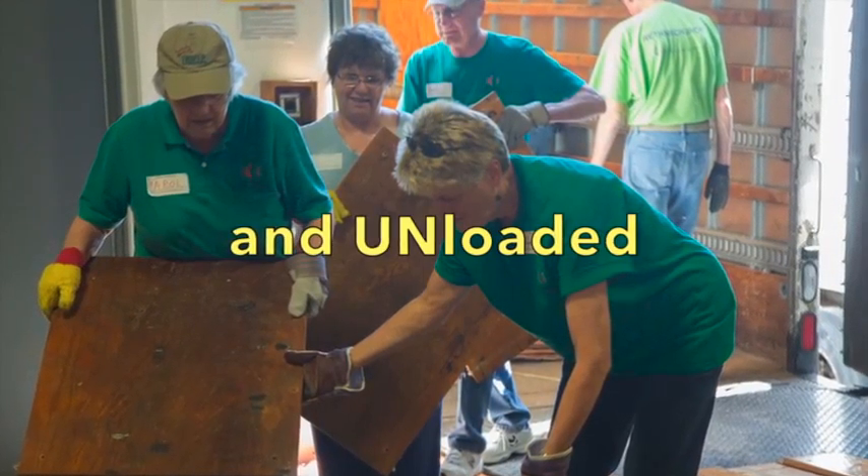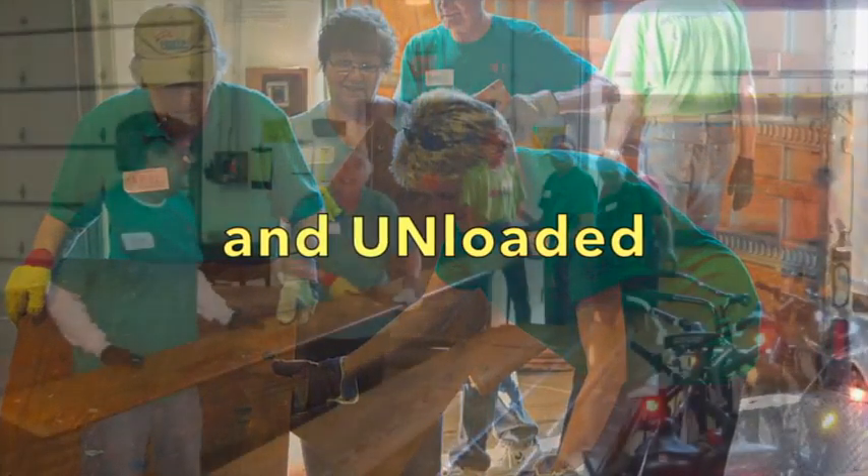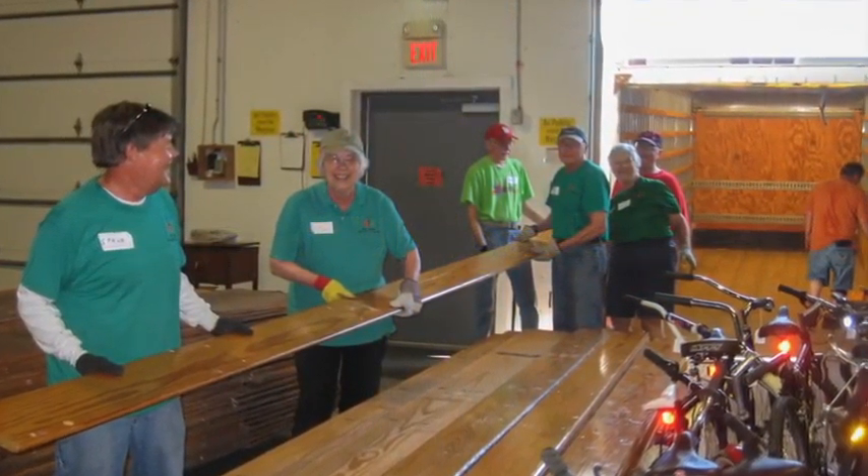Returning to the Midwest Mission Warehouse, the team unloads and carefully stacks the recovered wood.